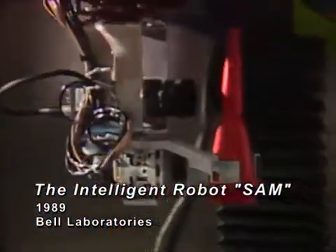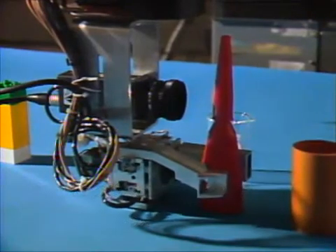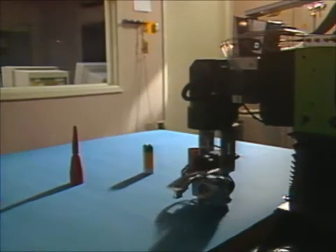This robot is a 450-pound, five-axis Cartesian coordinate robotic arm. We call him SAM, an acronym for Speech-Activated Manipulator. Using our connected speech recognizer, the operator commands SAM to manipulate objects on the work table.